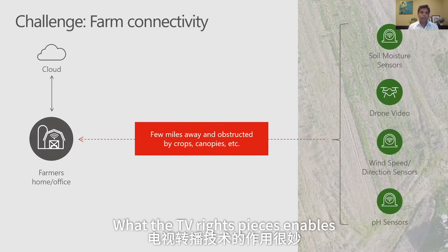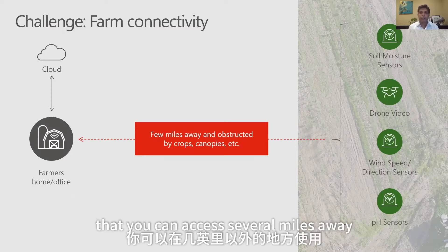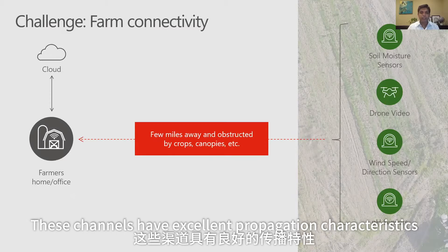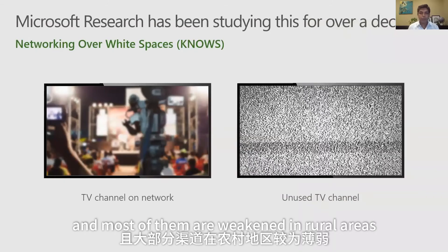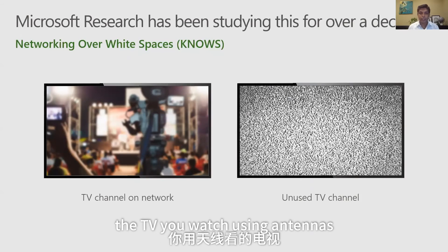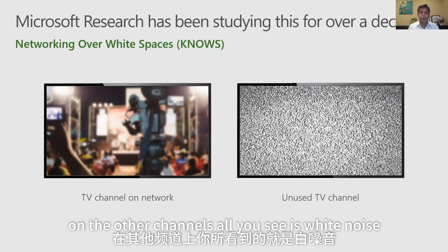What TV Whitespaces enables is — imagine if you have a Wi-Fi-like device that you can access several miles away. We do that by embedding Wi-Fi signals in empty TV channels. These channels have excellent propagation characteristics, and most of them are vacant in rural areas. These are over-the-air TV channels — the TV you watch using antennas. When you browse through TV, on certain channels you get a transmission; on others, all you see is white noise.